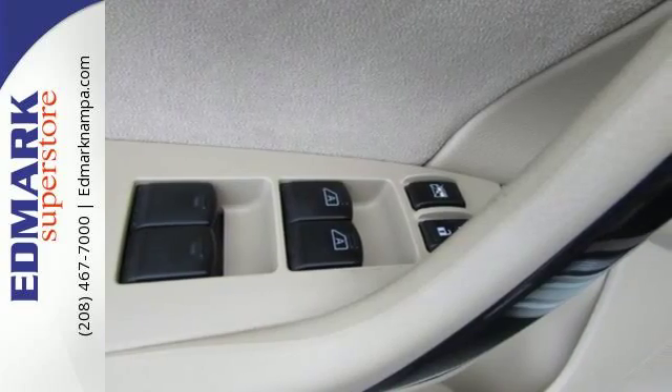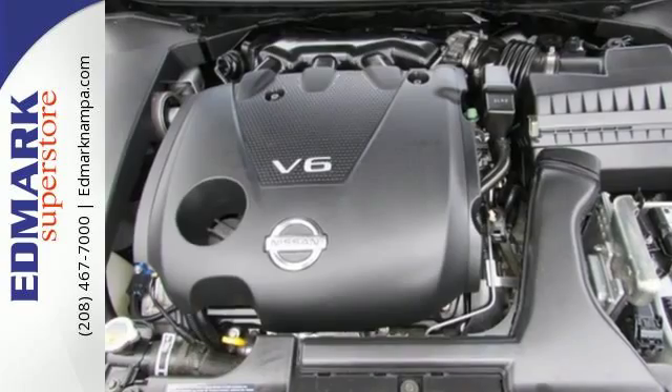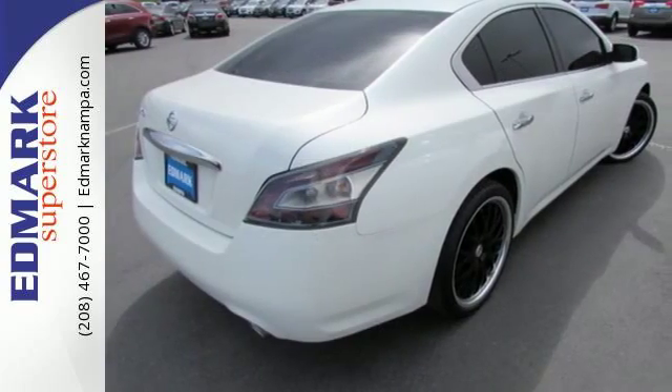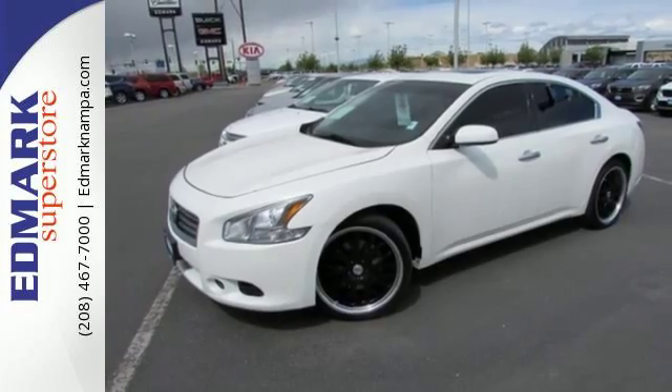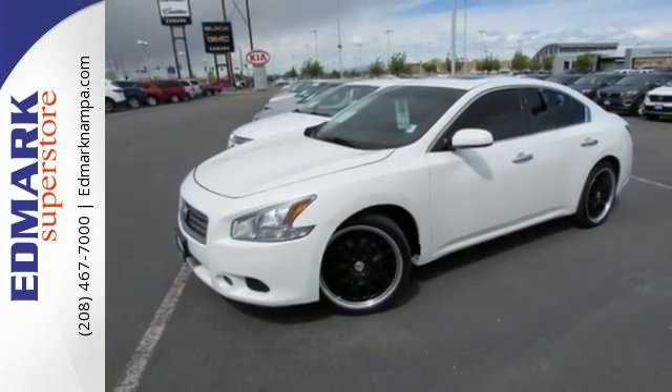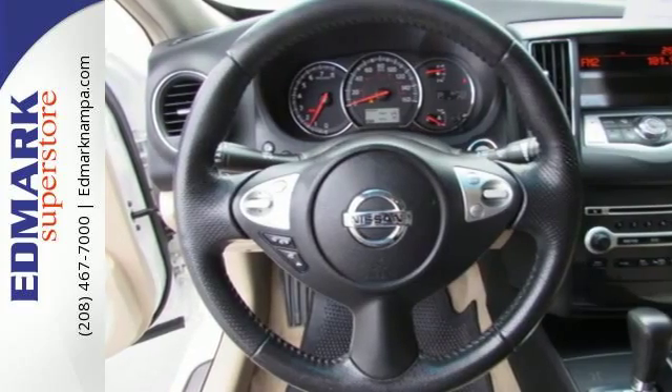The dual exhaust hints at the performance that awaits you, while the dual-zone climate control and moonroof shout about the comfort. Convenience comes in features like a multifunction steering wheel and Bluetooth wireless, and the multiple airbags, stability and traction control, and anti-lock brakes give you the safety you want from your sedan.